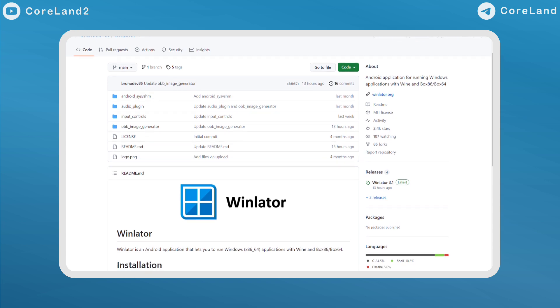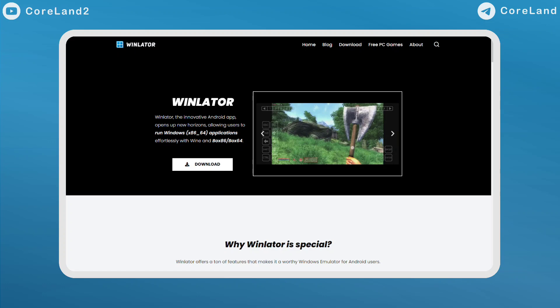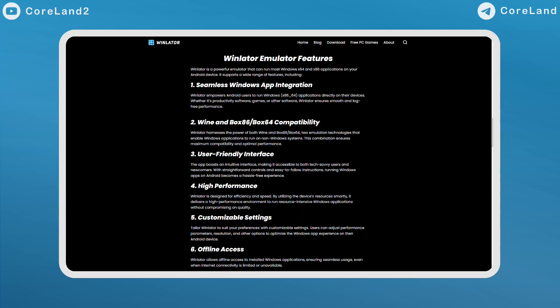If you're looking for the simulator, check out the WinLetter GitHub page. If you have no idea what WinLetter is, it's a Windows emulator — an Android app that lets you run Windows games with Wine, Box86, and Box64. It's totally free to use and no payments are required.